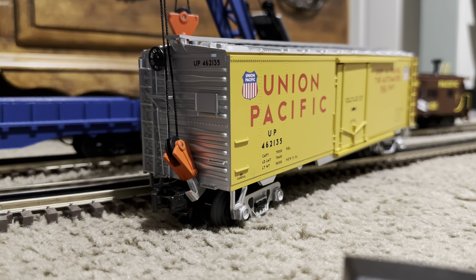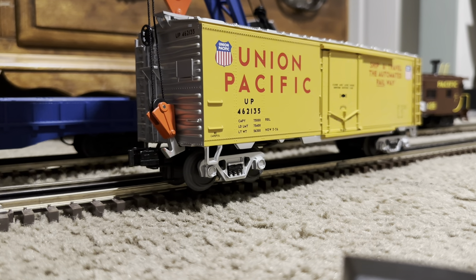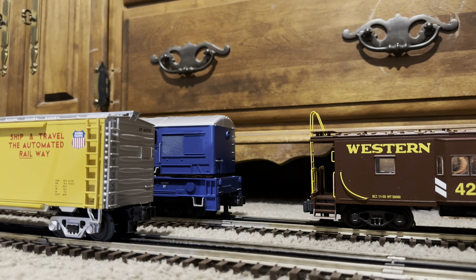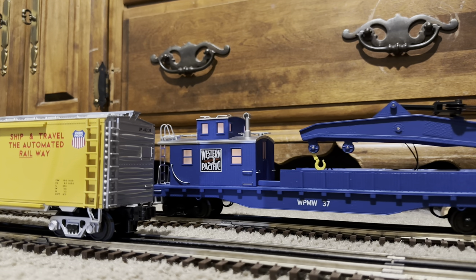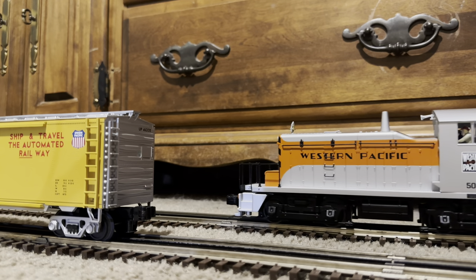We don't want to damage this piece any more than it already has. Nice job, Jim! Oh my gosh, this is so awesome. This is by far one of the coolest freight cars I now have in my collection — not just because it's Western Pacific. It's just a crane car, a scale crane car, with the tender that goes along with it.